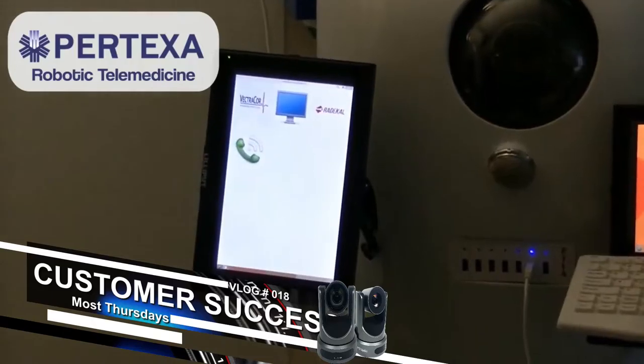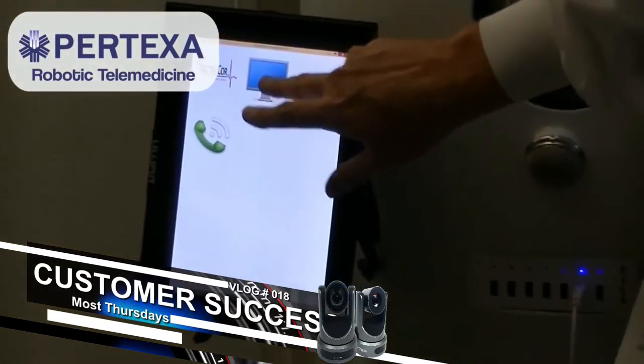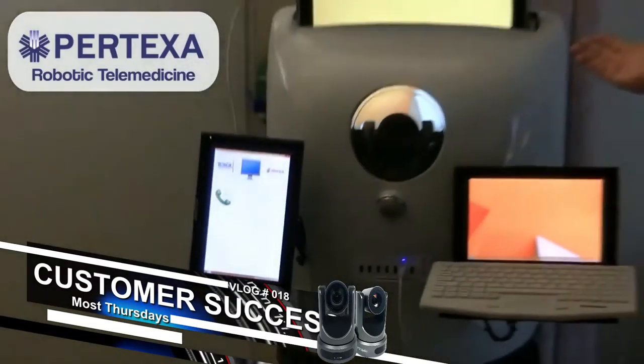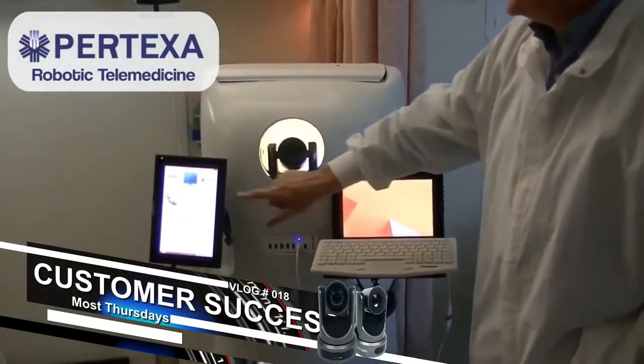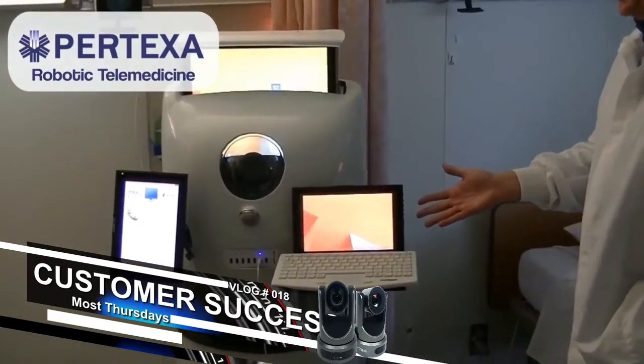It has a bunch of different peripheral devices that are medically based. There's a touch screen — you can see the screen going up and down. It's completely mobile, and they can take different heart rate readings and things like that.